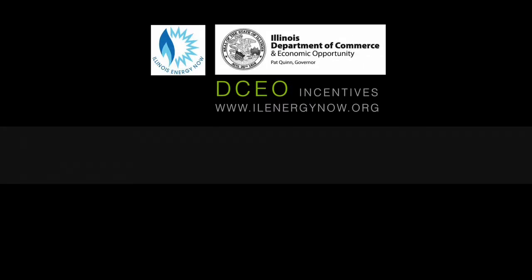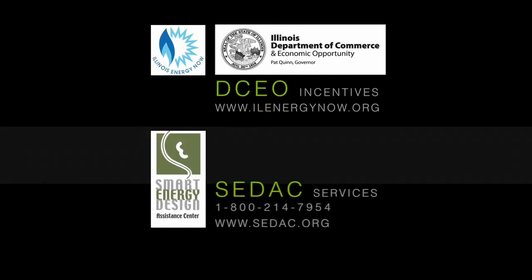For more information, you can find the current incentives on the DCEO Illinois Energy Now website. For technical assistance, please visit cdac.org.